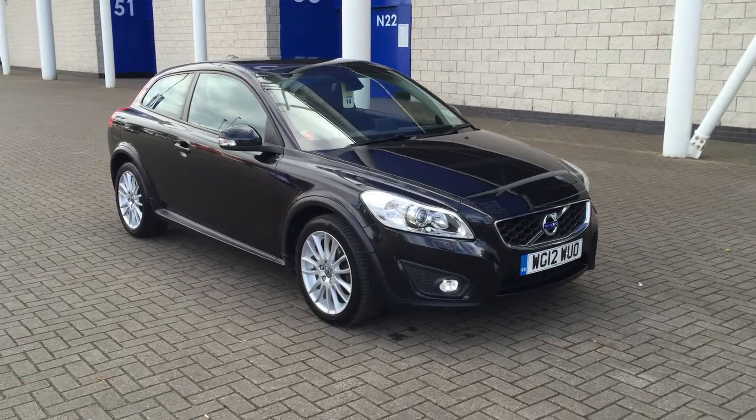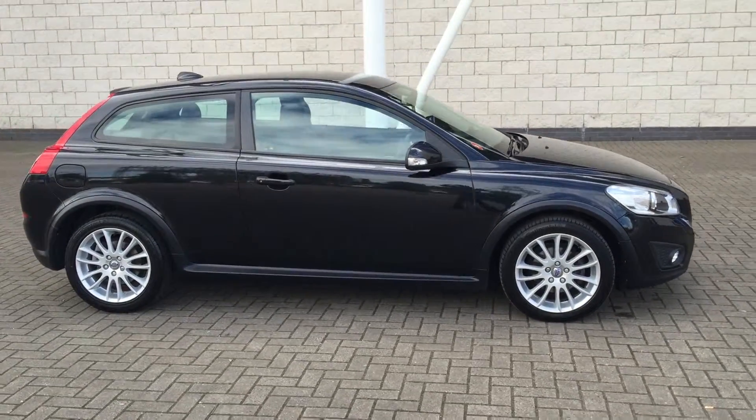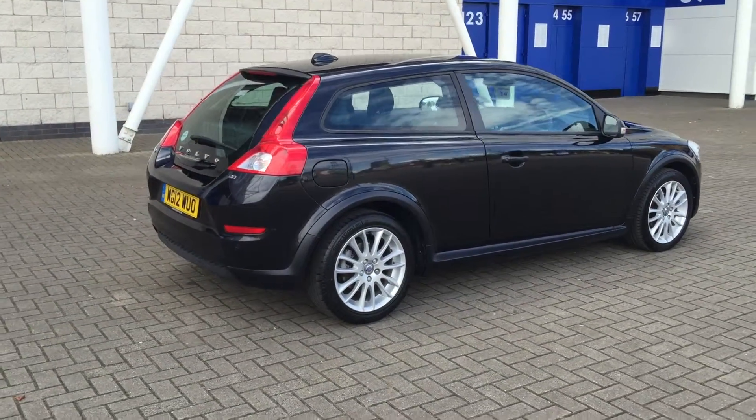Welcome to Sturge's Volvo. It's a C30, a 2 litre petrol SE Lux manual, 2012 on a 12 plate. The car has covered 35,000 miles and it has a full service history.